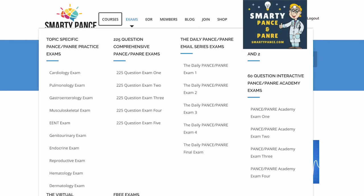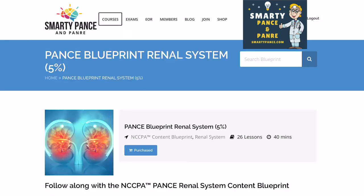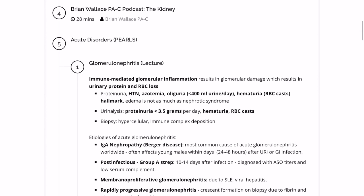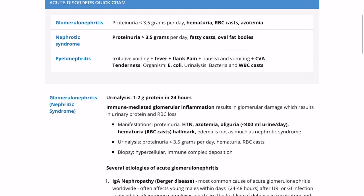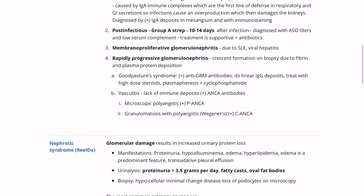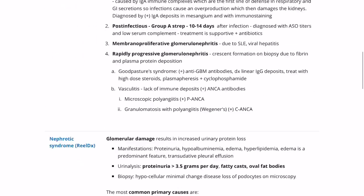At this point I'm just going through the different modules, so you can see that they have almost everything. I just came across SmartyPANCE my second semester — I wish I would have purchased it the first semester. I had known about it but I was being cheap and didn't want to purchase it. But it really helped me out my second semester, so this is why I'm making this video — I want you guys to try it out.